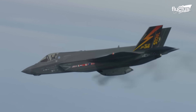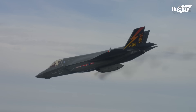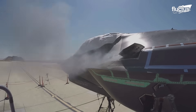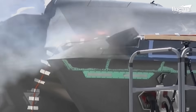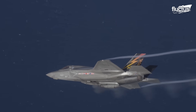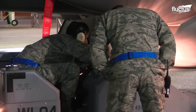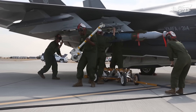Central to its arsenal is the 25mm GAU-22A four-barrel rotary cannon, equipped with a cache of 180 rounds, exemplifying precision and power in aerial combat. The F-35's design incorporates a sophisticated balance between stealth and firepower, featuring a combination of four internal stations and six external stations on its wings. This enables a dual approach: maintaining a lower profile with an internal payload capacity of 5,700 pounds, or maximizing firepower with an external load of up to 15,000 pounds.